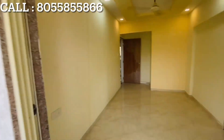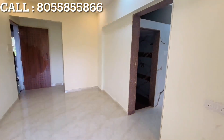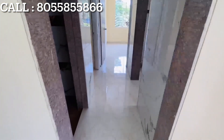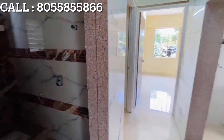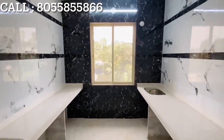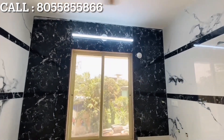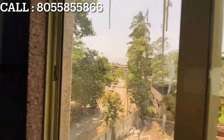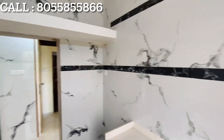Full height glaze tiles in bathroom and WC. Hot and cold diverter of Jaguar brand in bathroom. Granite frame and FRP door for bathroom, toilet and WC. Concealed plumbing with Jaguar sanitary ware. Granite framing to all windows. Powder coated aluminum sliding windows. Granite kitchen platform with service platform and steel sink, full height glaze tiles 4x2.